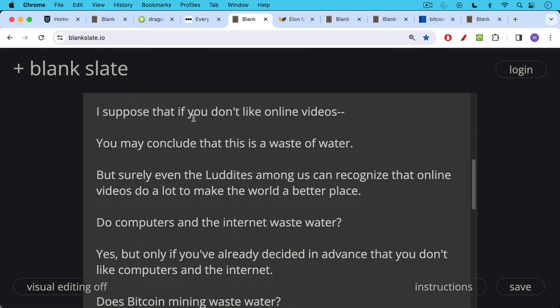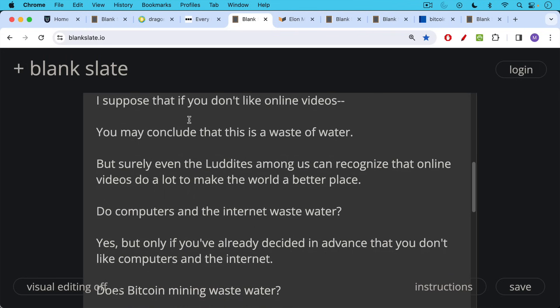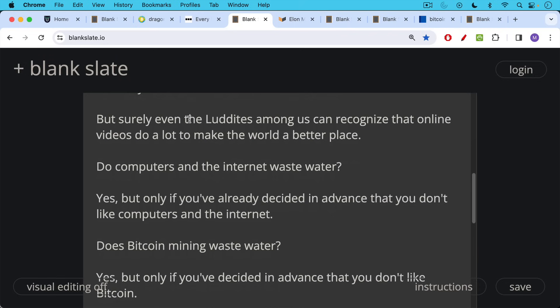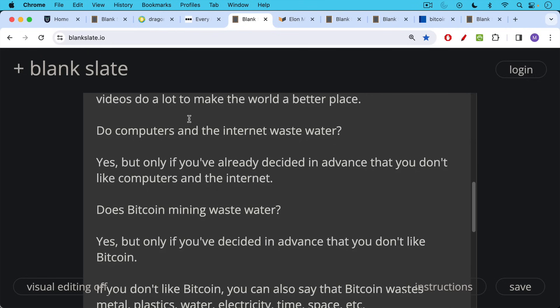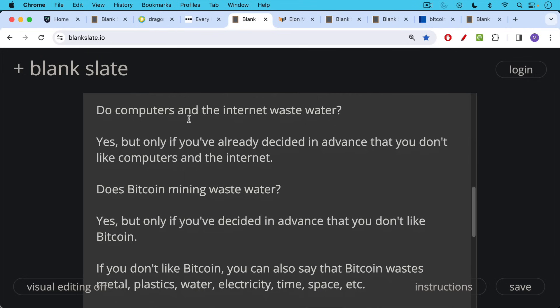Do computers and the internet waste water? Yes, but only if you've decided in advance that you don't like computers and the internet. And so I think we should approach Bitcoin mining in a similar way. Does Bitcoin mining waste water? Yes, but only if you've decided in advance that you don't like Bitcoin.